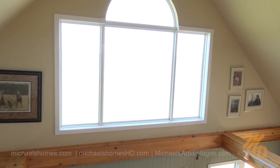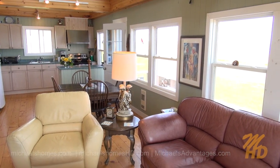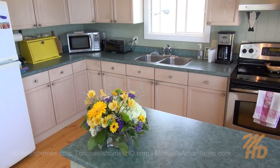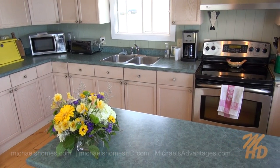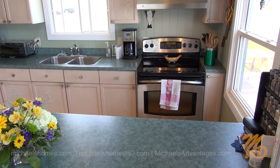And directly leading up right to the cathedral ceiling. It's a really nice, light, very comforting home. Here's our kitchen area — we've got a double sink, microwave, stove, and a bit of a countertop preparation area. And again, surrounded by windows and cathedral ceiling above.